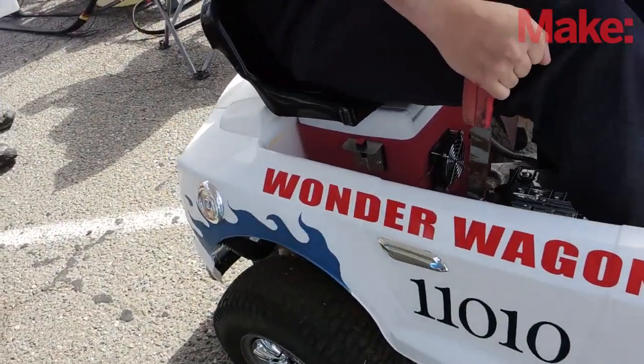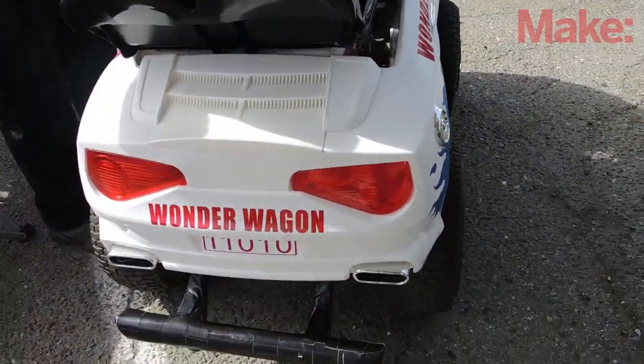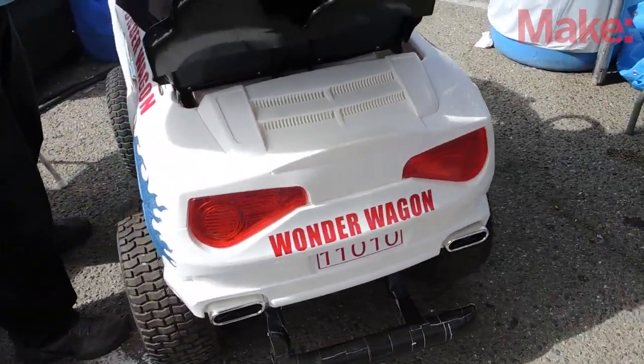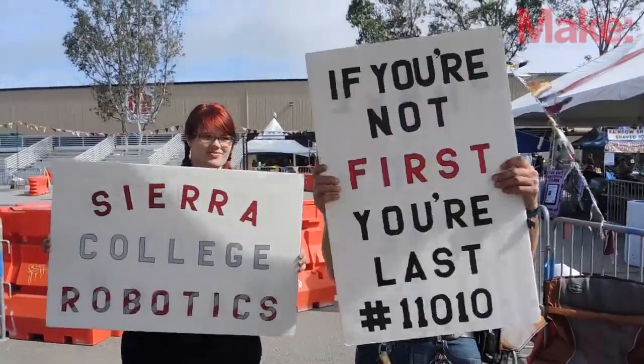We build stuff — that's what we do in our department at Sierra College, and it's always better if you've got something fun and ridiculous to do. It makes building it more fun, so we're here. We originally started doing combat robotics, but that kind of got shut down, so we were looking for a new project. We decided to go with the Power Racing Series after seeing the awesome epic video of racing in the tracks.